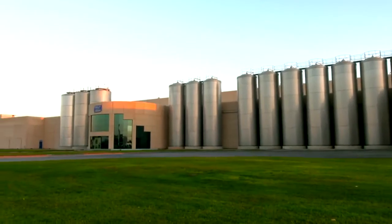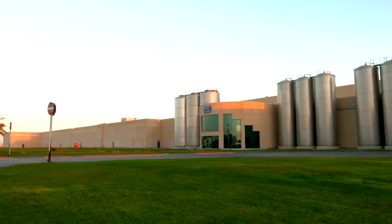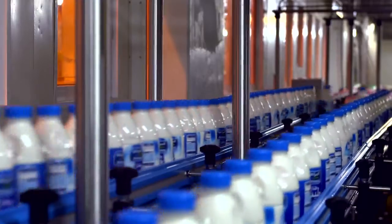The Almarai Dairy Factory produces the highest quality nutritional milk and covers an area of 268,000 square metres, and is one of the largest and most advanced in the region.